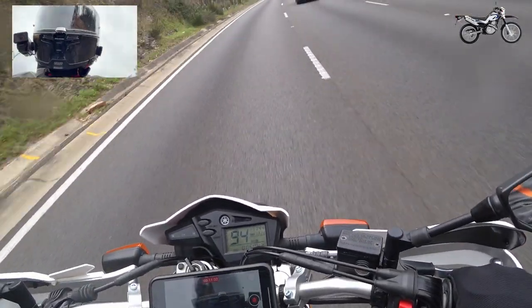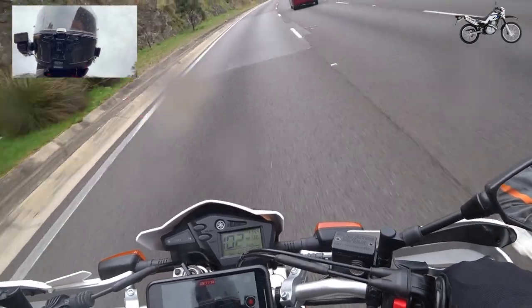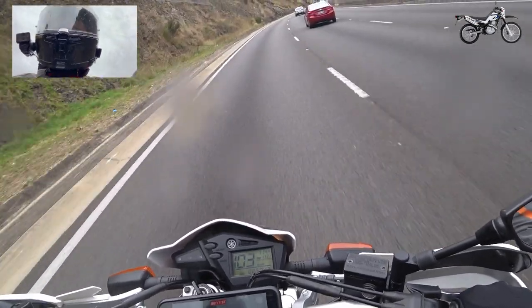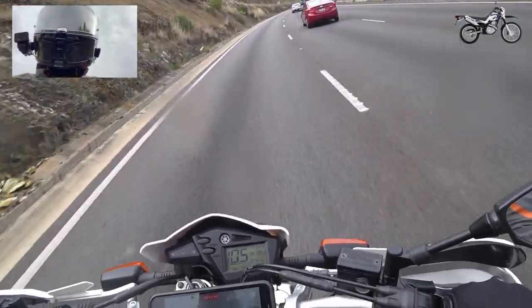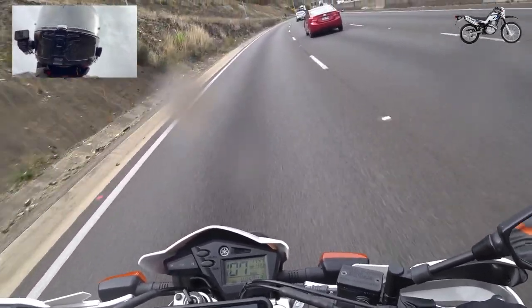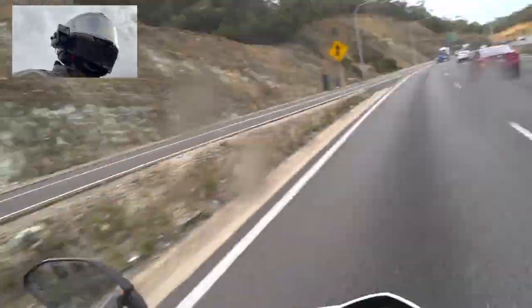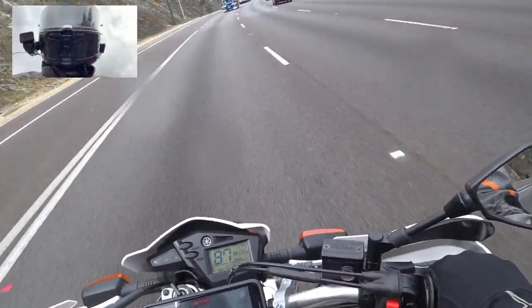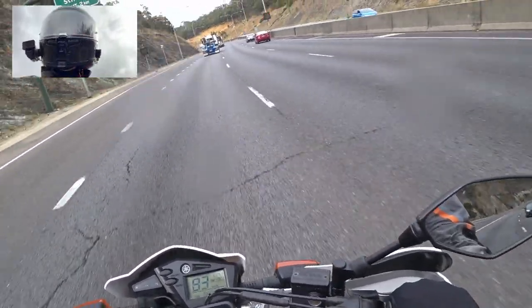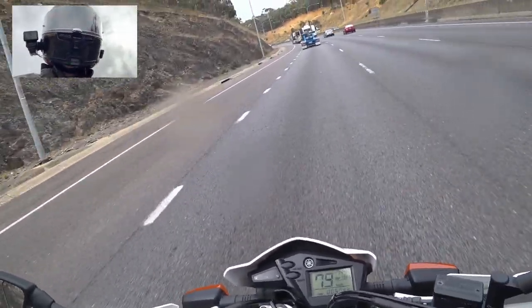We're sitting in 5th gear now. I'm going to pull hard up here and see how we go — look at that, 100, 103, 104. It's probably reading a bit fast, but 107... 110 indicated. So that's probably 100km/h actual, and it pulled in top gear from 90 uphill to 110 indicated — not bad! Very tractable, impressive stuff.